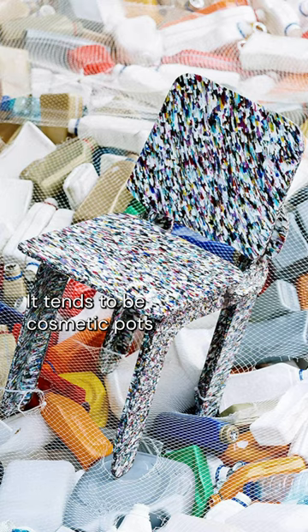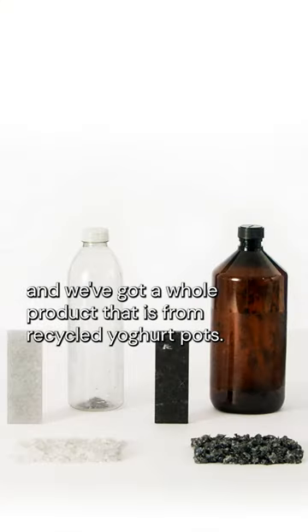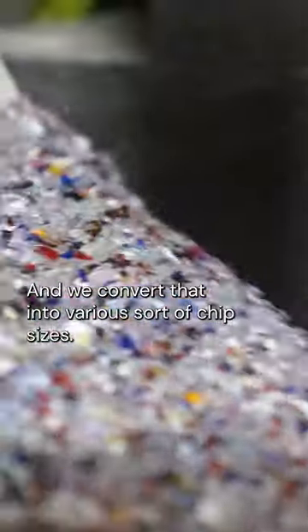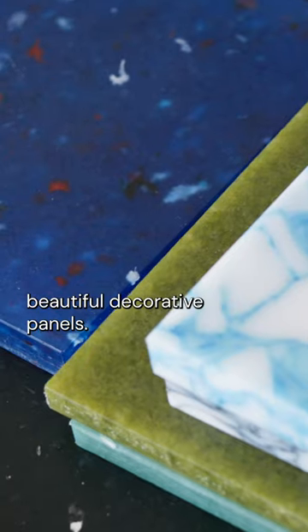It tends to be cosmetic pots that we recycle, medical packaging. We've got a whole product that is from recycled yoghurt pots, and we convert that into various sort of chip sizes. We use heating pressure then to sinter the material into these beautiful decorative panels.